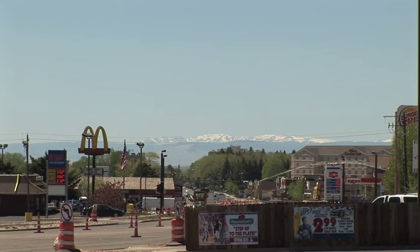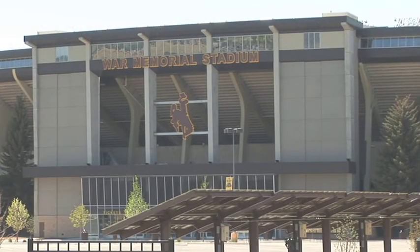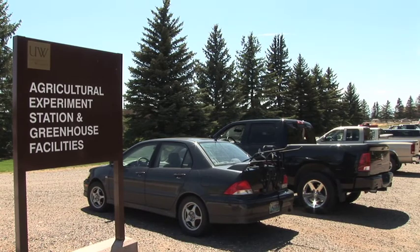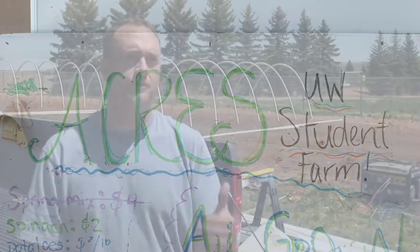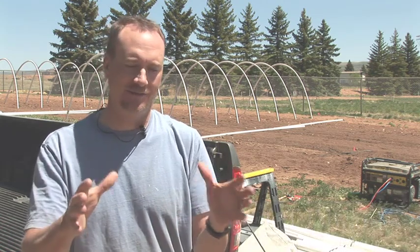We are in Laramie, Wyoming today in order to build five hoop houses or high tunnels to do a demonstration for different heat sink type tactics. A hoop house or a high tunnel is a structure that helps you lengthen the growing season early and later than normal. It protects the crop from weird little frosts and freezes that we might have, given the temperature variation throughout the state and different parts of the season.